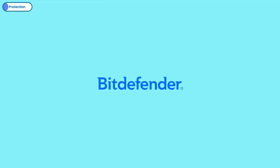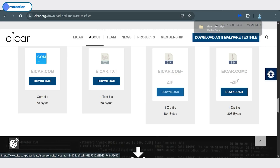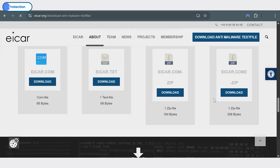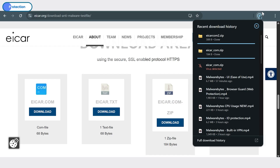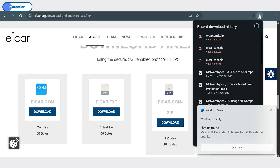Bitdefender offers the best experience in threat protection compared to its competitors. Malwarebytes also performed well by blocking further access to the website, but failed to stop the downloaded malware file from completing, which is a significant flaw. Norton matched Bitdefender in terms of detection speed, instantly restricting access to the website. Windows Defender, on the other hand, was relatively slow — it allowed slight access to the website and the download of the malware file before ultimately stopping it.